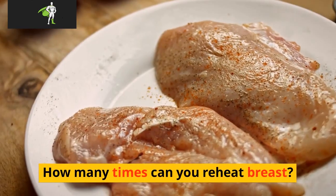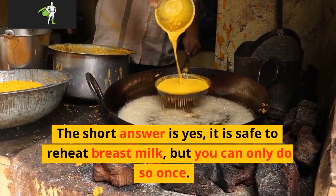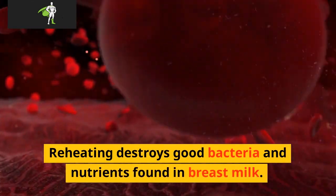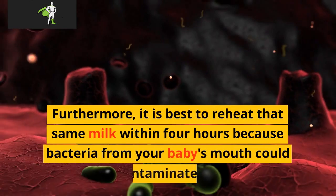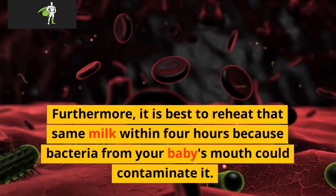How many times can you reheat breast milk? The short answer is yes, it is safe to reheat breast milk, but you can only do so once. Reheating destroys good bacteria and nutrients found in breast milk. Furthermore, it is best to reheat that same milk within 4 hours, because bacteria from your baby's milk can contaminate it.